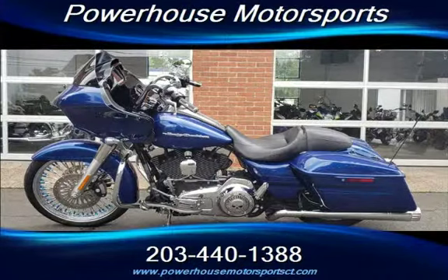Come on down to Powerhouse Motorsports today and see why our selection and prices make Powerhouse Motorsports Connecticut's number one destination for used motorcycles and powersports.